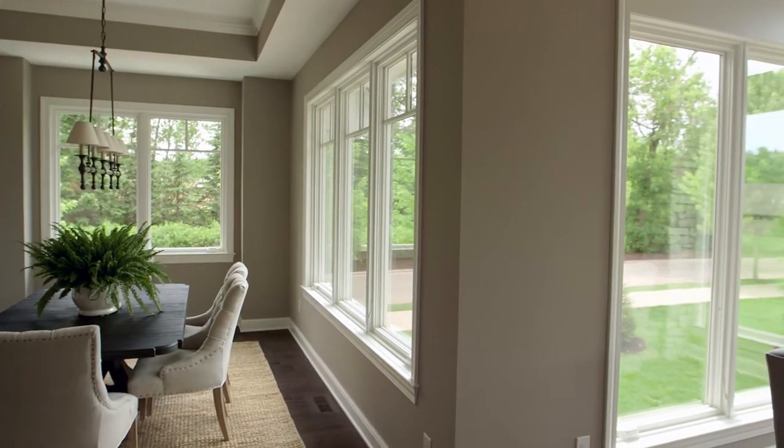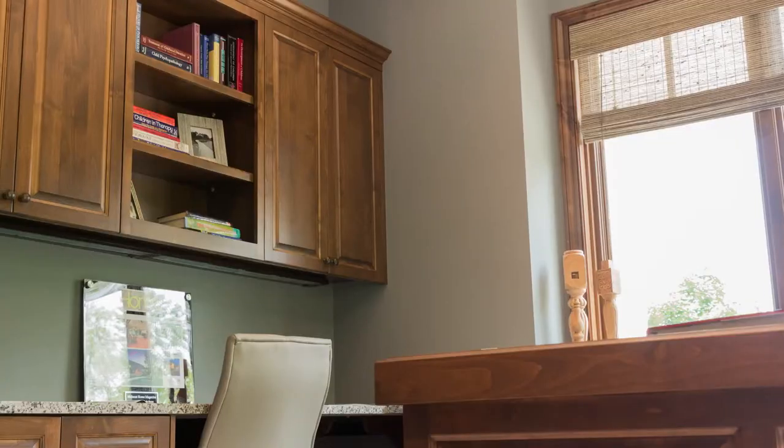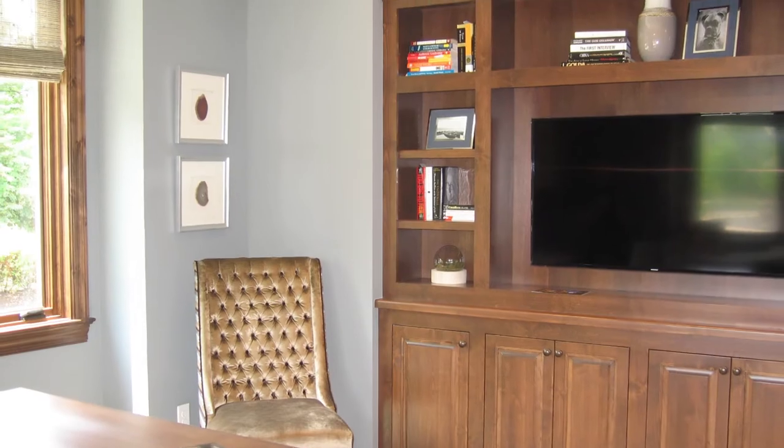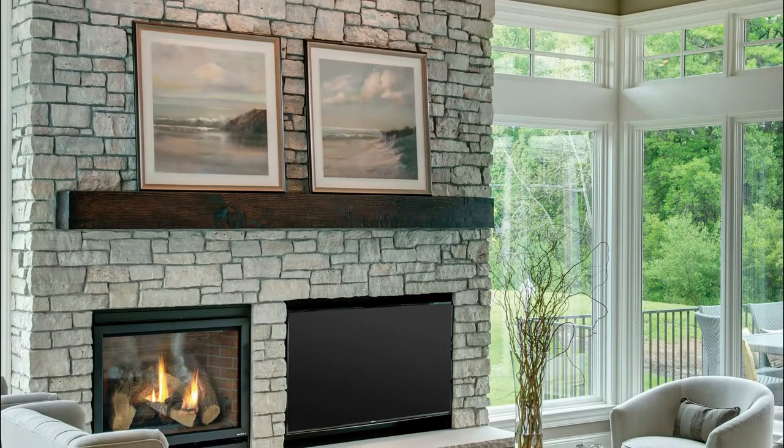Influenced by East Coast design, features include all-white enameled woodwork, a quiet office off the foyer, 15-foot ceilings, and a floor-to-ceiling fireplace in the great room.